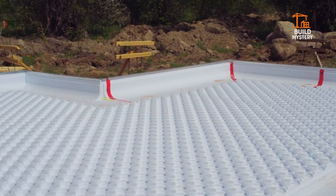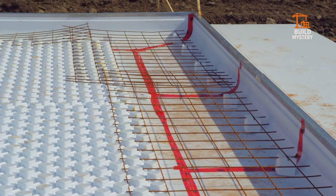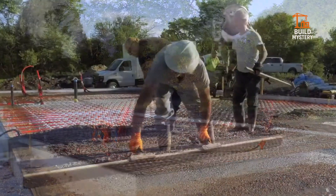The result is a foundation that's stronger, faster, and smarter. The ISO-SLAB system — future-proof construction built from the ground up.